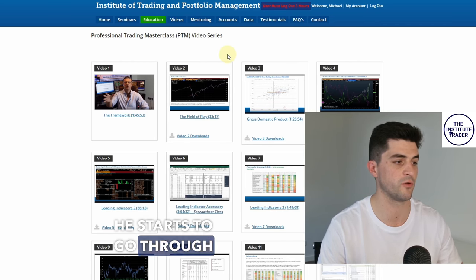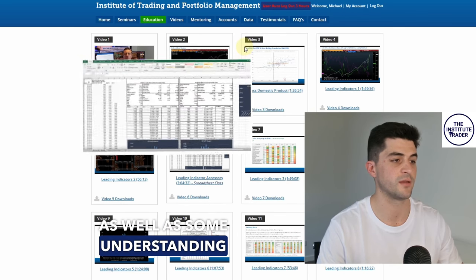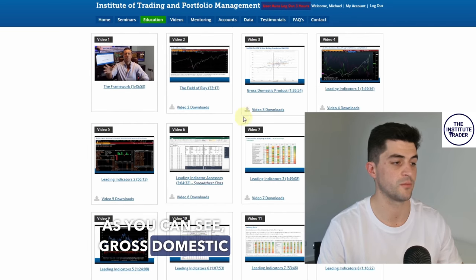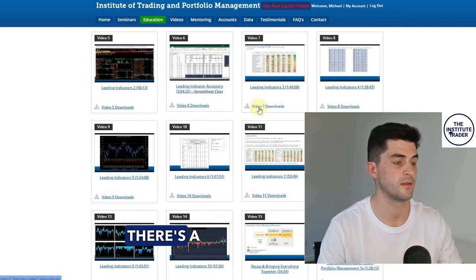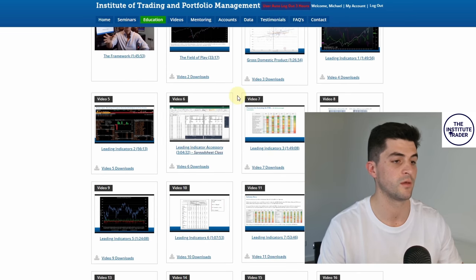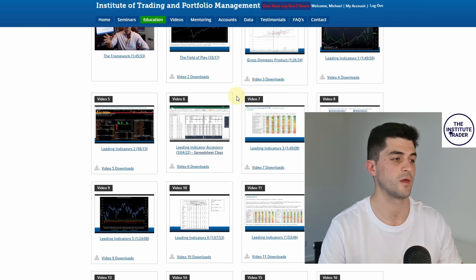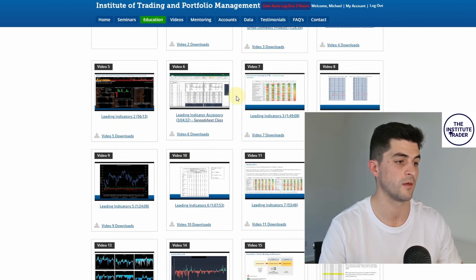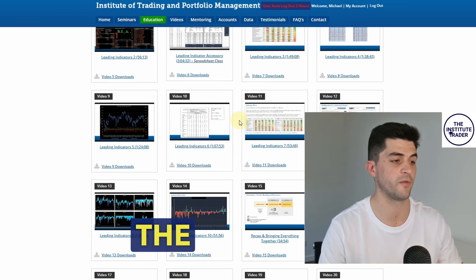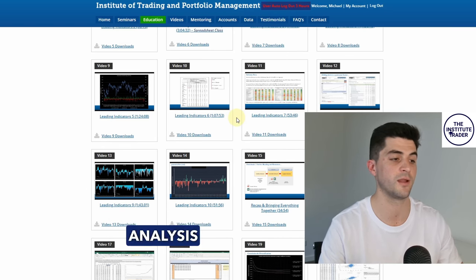Anton goes through key leading indicators as well as some understanding of money markets and volatility. As you can see, gross domestic products, leading indicators — there's a spreadsheet class here about leading indicators and how we can use them to our advantage. There's one thing about getting the information, and another about interpreting it, which Anton and Chris teach you. The leading indicators are used on a rolling basis to continue building our understanding of market bias and how it may be changing.